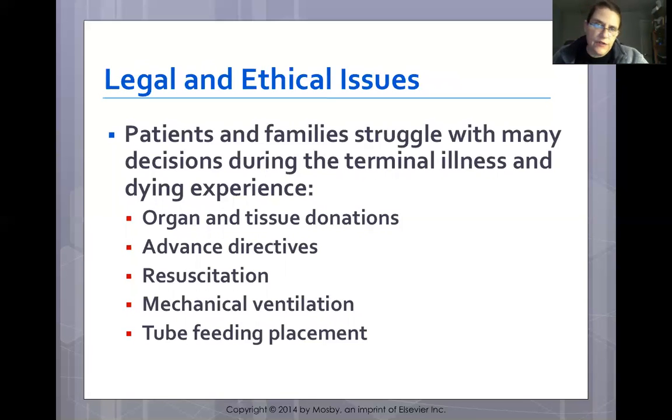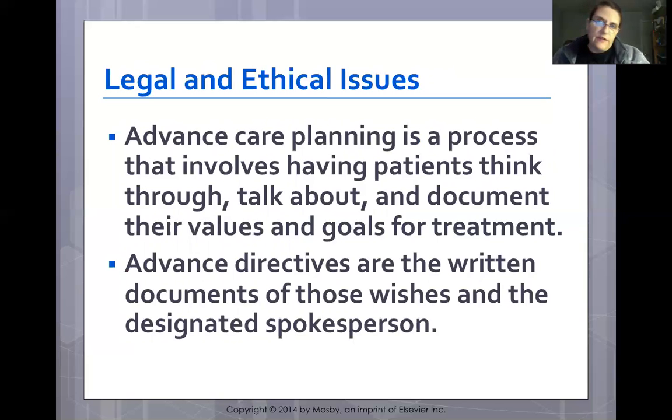A patient has the right to make their choice for organ donation, such as marking it on their driver's license. However, once the patient is no longer competent, a family member can overturn that decision. Tennessee Donor Services requires permission from the next of kin — even if the patient signed their driver's license as a donor, the next living relative makes the final decision.